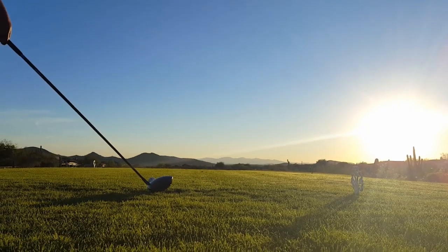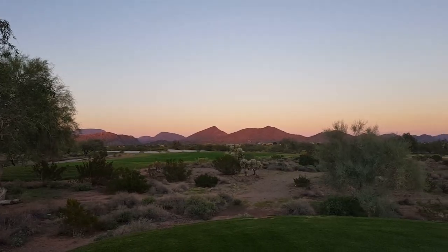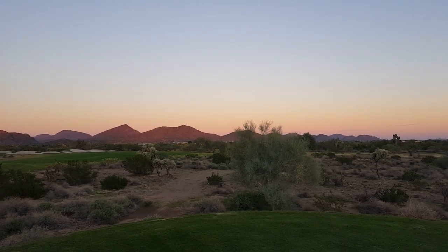The Ironwood golf course is said to be the more challenging of the two courses. Here are just some of the amazing views Ironwood has to offer.